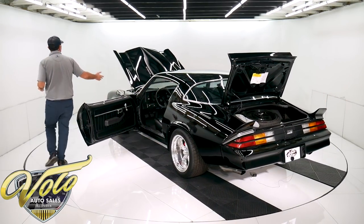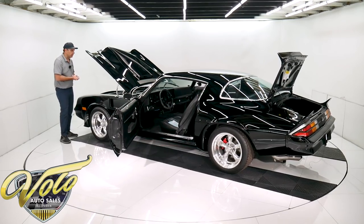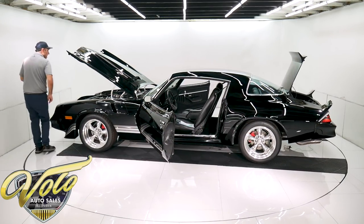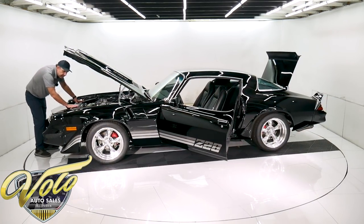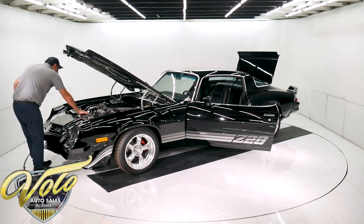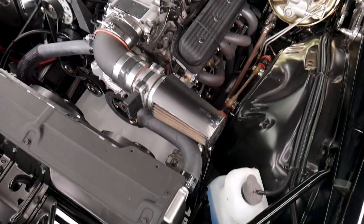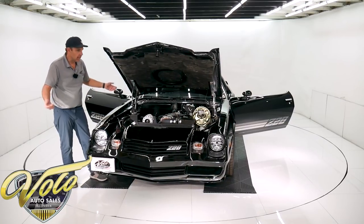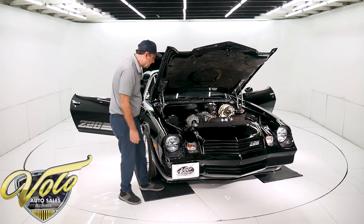He had more stuff powder coated — the inner fenders, the whole core support, frame connectors. Really nice billet hinges — I really love those billet hinges, they're sharp looking. The motor is spotless. Got a nice cover on top of the radiator — it's an upgraded aluminum radiator with fancy clamps and dual electric fans. Got a new battery and a nice overflow bottle. The firewall's been made smooth, just tidy and clean. This is a show-quality car. Brand new steering box, just a serpentine belt system.